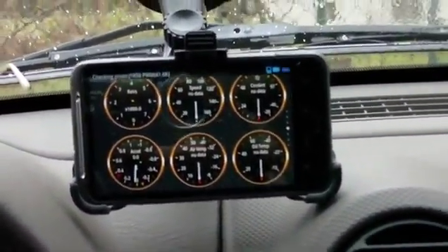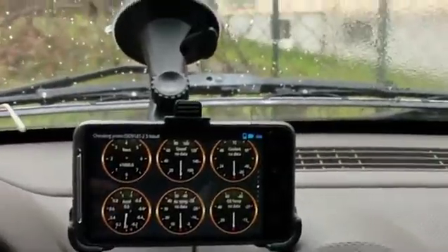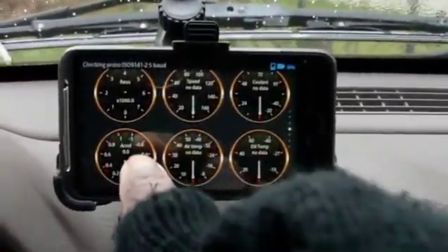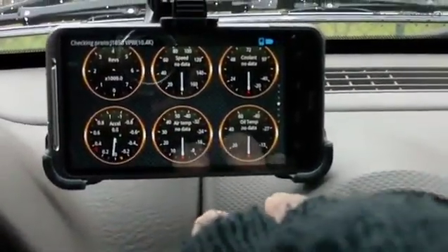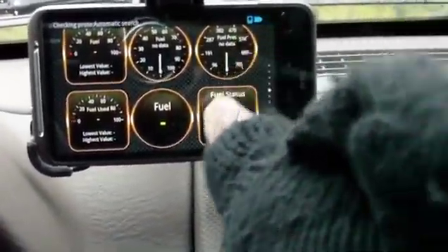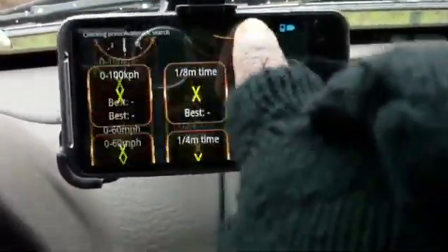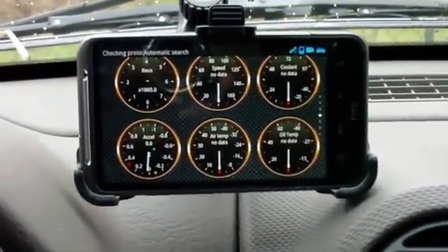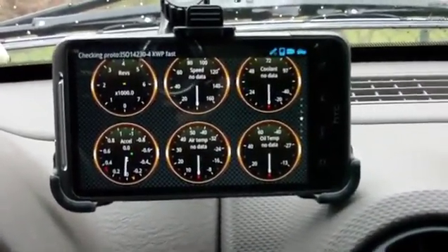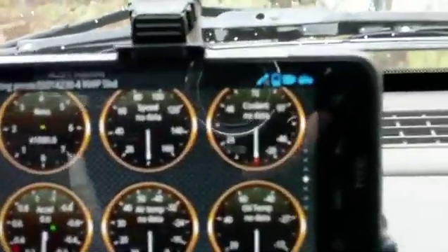There's my phone right there, hooked up with Bluetooth to the car. It gives me all the readouts for speed, air temperature, oil temperature, and coolant temperature. When I switch the screen it gives me the fuel readout and fuel pressure — it's like an airplane. Now it's connected, so the numbers should start popping up.